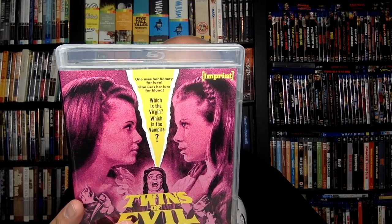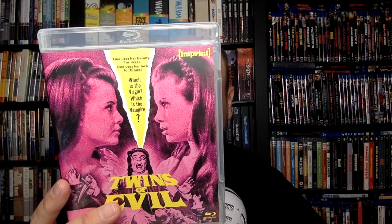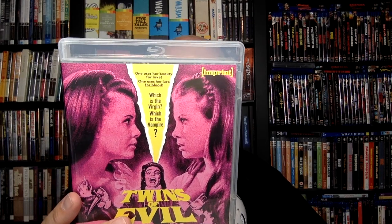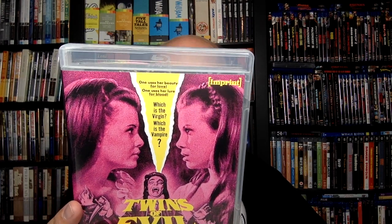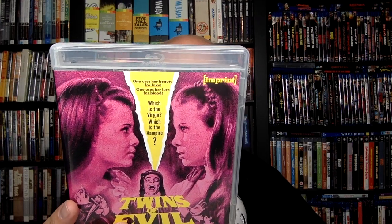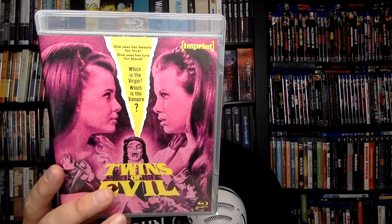Also on the disc: The Props that Hammer Built (the Kinsey Collection featurette), an interview with director John Hough by Hammer historian Marcus Hearn, an interview with actor Damian Thomas, a Super 8 version, deleted scenes, and an isolated music and effects track. That's Twins of Evil.